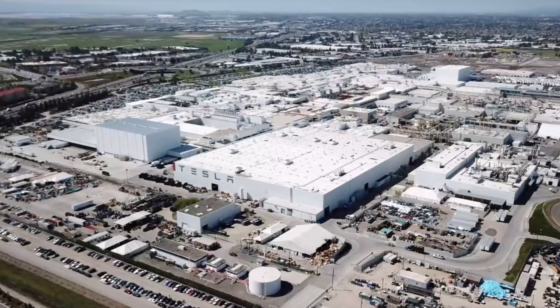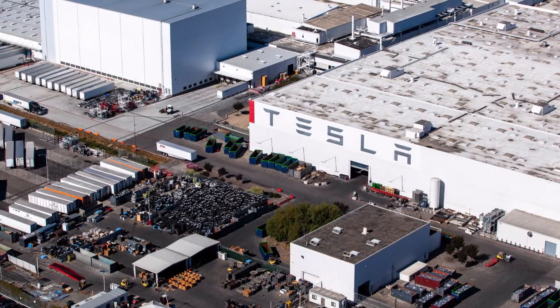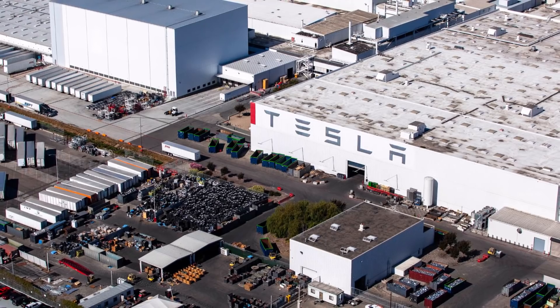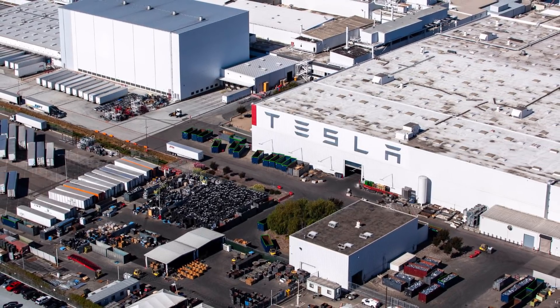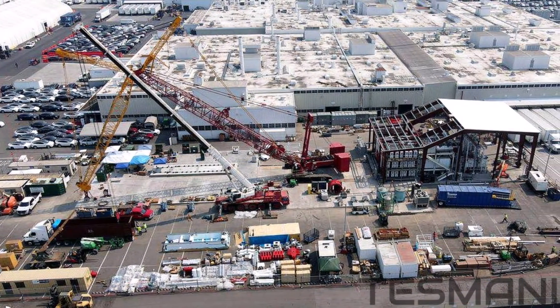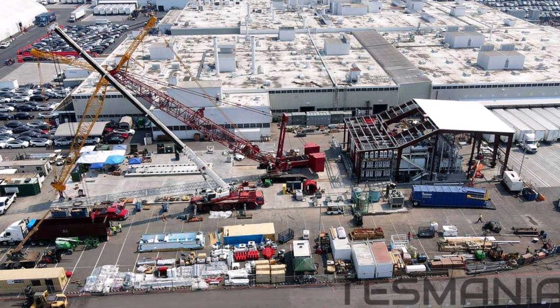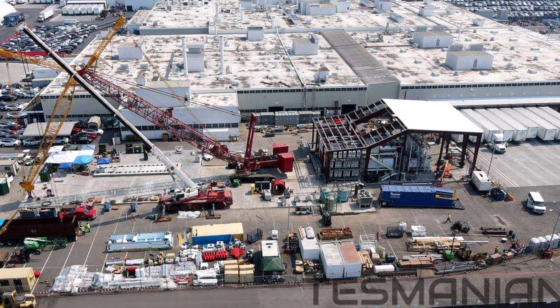The giant casting machine for Tesla Model Y has begun operation in Fremont. Tesla China announced that in the future this machine will also be installed at Giga Shanghai. The first photos of this gargantuan piece of machinery, as well as robots for the upcoming Tesla Model Y production line in China, were included in Tesla's recently released Q2 2020 update.